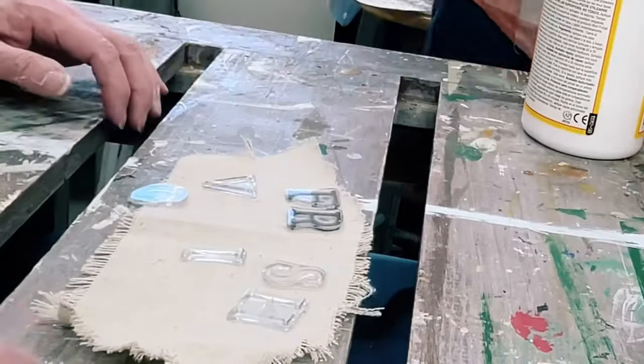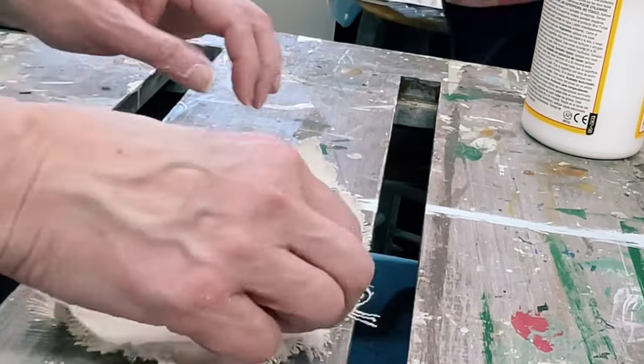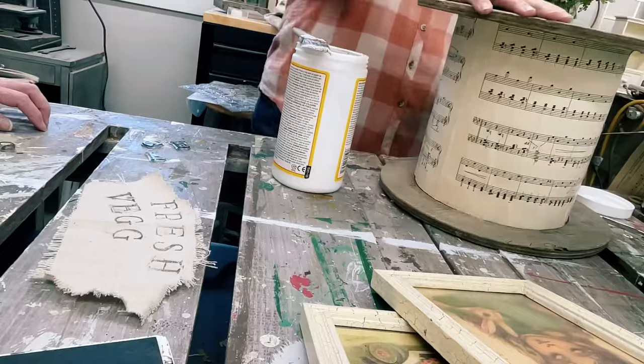Angie used IOD stamps to stamp the words 'fresh vegetables' onto linen drop cloth and then glued it to the gray basket. She placed fake vegetables into the basket for a cute little display.